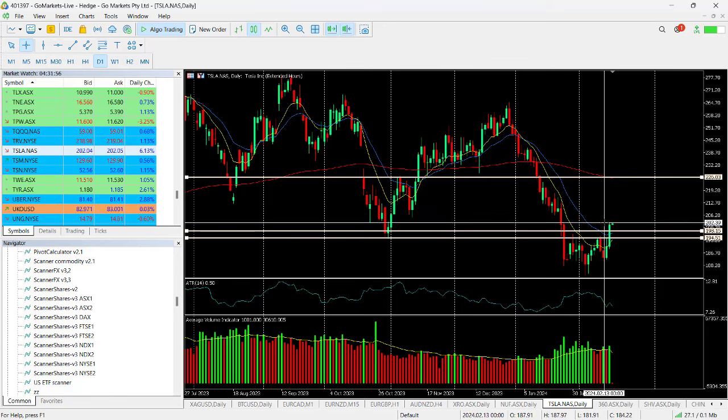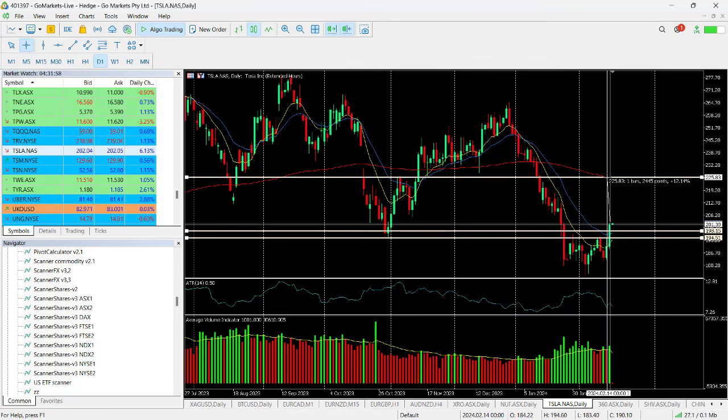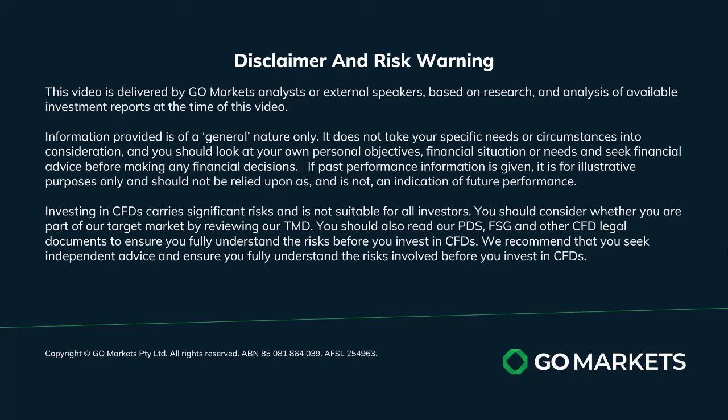That would represent from last night's close a move up of around about 12%. You can see in extended hours trading — that candle there — that we have had some buying coming into this after hours. So it looks poised for a continued move higher in tonight's US session. Trade safe and see you again soon, bye for now.